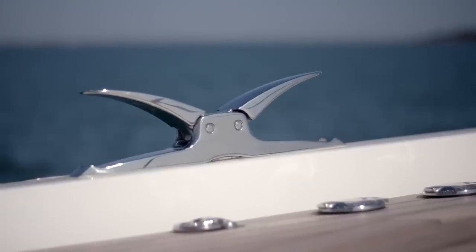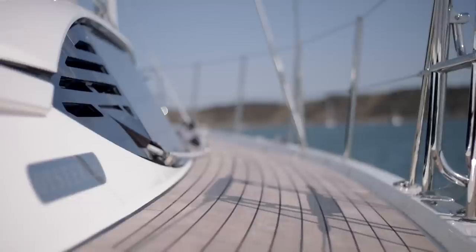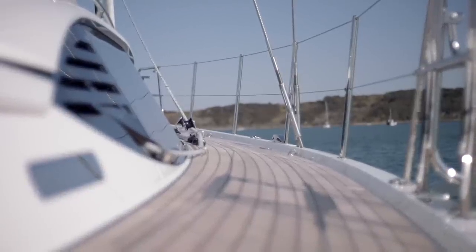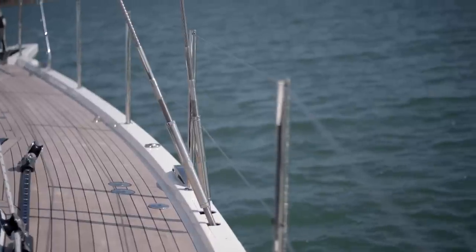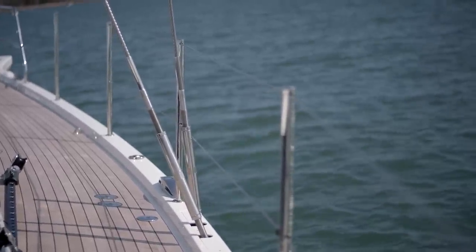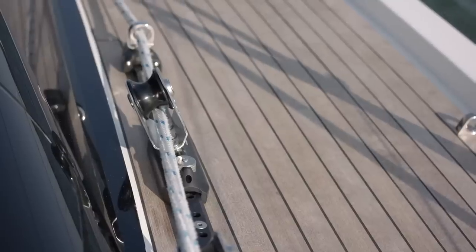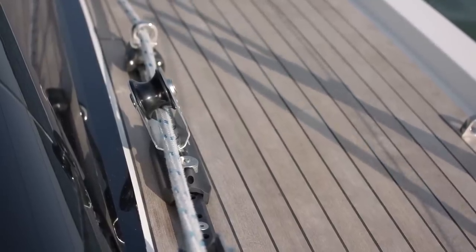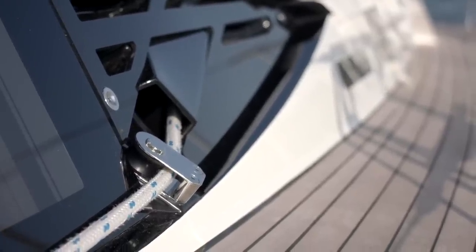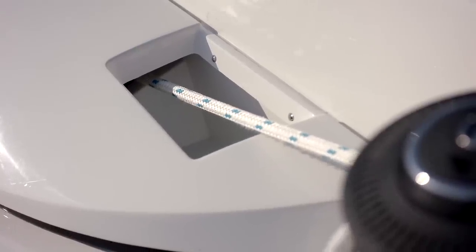Mooring cleats are flush and can be raised or lowered when required. The Oyster 565 side decks are completely clear. The wide shroud base and composite chain plates keep the standing rigging out of the way and at the same time reduces compression in the rig. The headsail is sheeted close inboard and the sheet lead runs aft next to the deck saloon window, directly through the cowling back to the primary winch giving added protection to the guest cockpit.